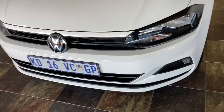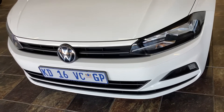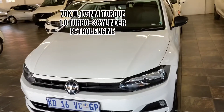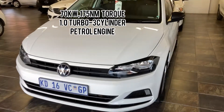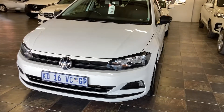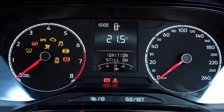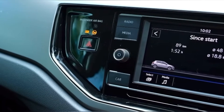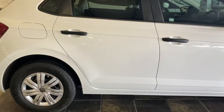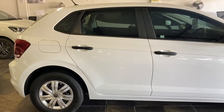Let us first talk about what the car offers. It has a power output of 70 kilowatts and 175 Newton metres of torque, with a 1.0-litre 3-cylinder petrol engine. The car has a maximum speed of 187 kilometres per hour and accelerates from 0 to 100 kilometres per hour in 10.8 seconds.